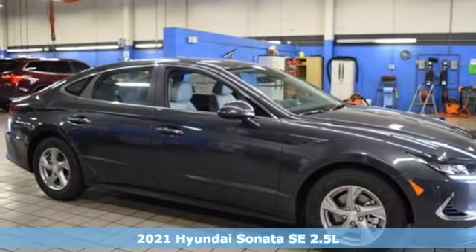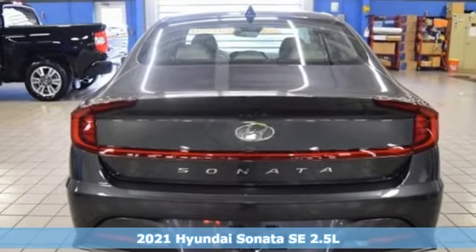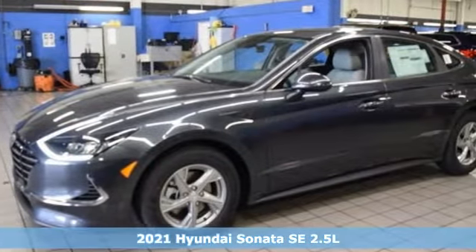It's a new 2021 Hyundai Sonata. Hyundai's attention to detail means a better driving experience for you. It comes with great features you'll love.